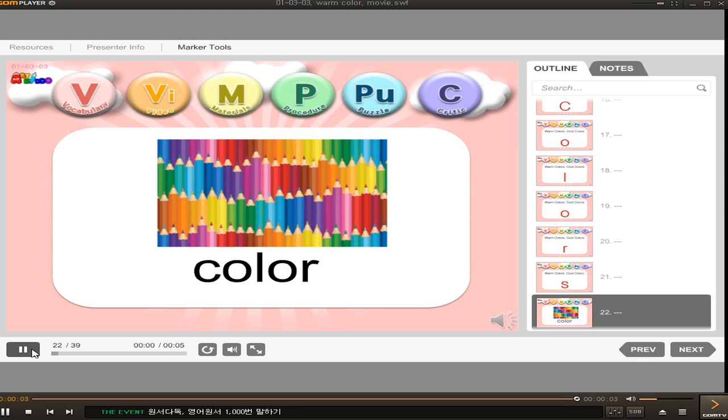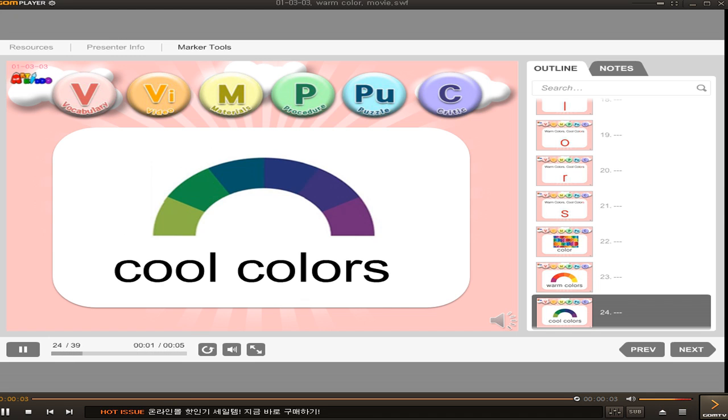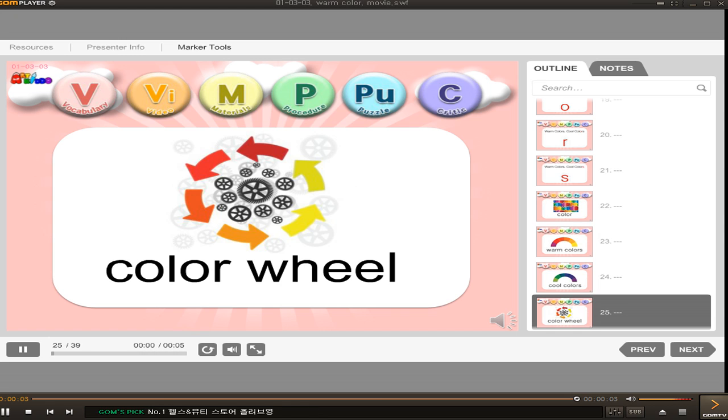Color, color. Warm colors, cool colors. Color wheel, color wheel, color wheel.